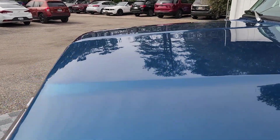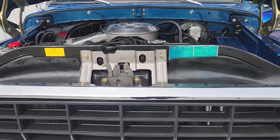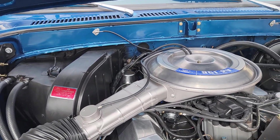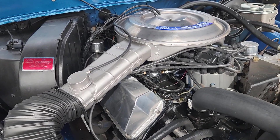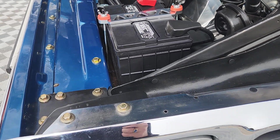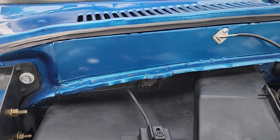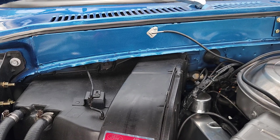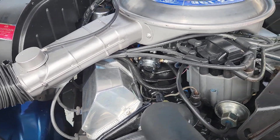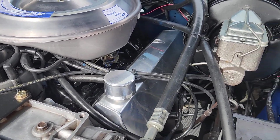We'll open the hood — I'm going to have to pause because it does take two hands. Here's the power plant. Now it says 351, 2-barrel, but it does have a four-barrel carburetor. This car is equipped with air conditioning, heat, power steering, power disc brakes. There are handmade valve covers and an HEI distributor.